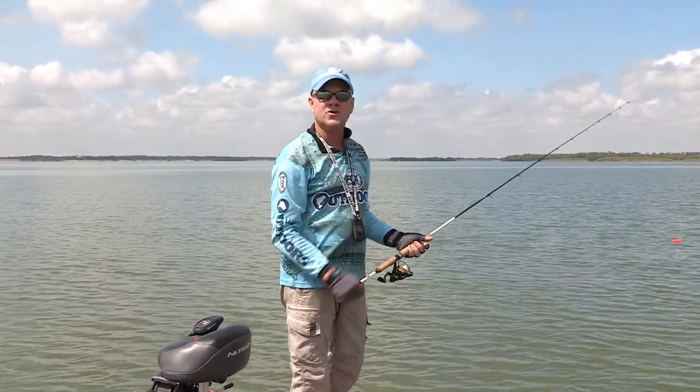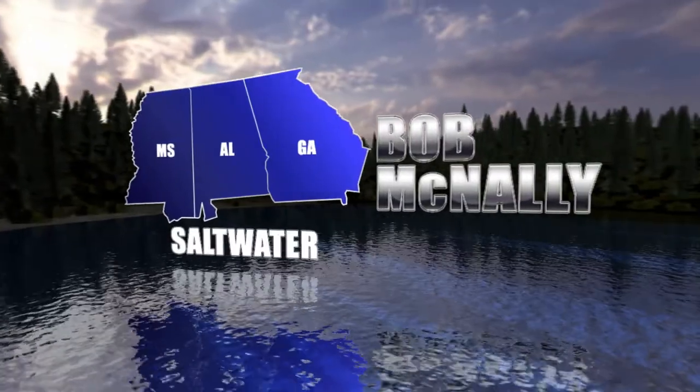Vertically only — no horizontal, no casting. That will get you bit and catch you the most crappie in these brush piles.